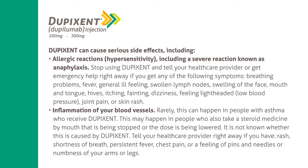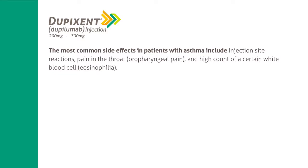Inflammation of your blood vessels: rarely, this can happen in people with asthma who receive Dupixent. This may happen in people who also take a steroid medicine by mouth that is being stopped or the dose is being lowered. It is not known whether this is caused by Dupixent. Tell your healthcare provider right away if you have rash, shortness of breath, persistent fever, chest pain, or a feeling of pins and needles or numbness of your arms or legs.